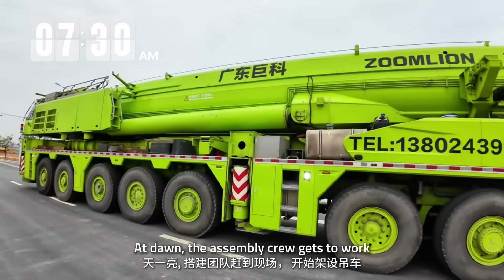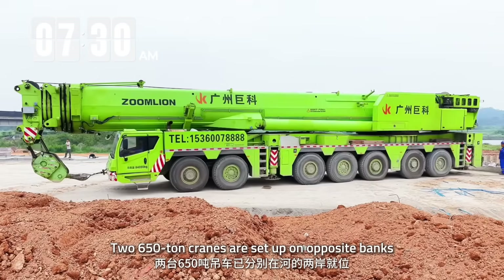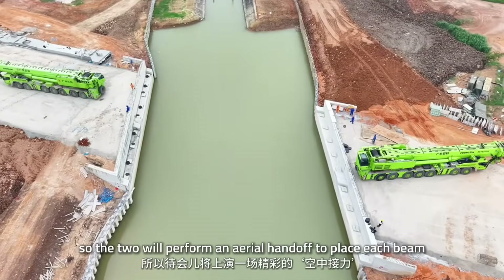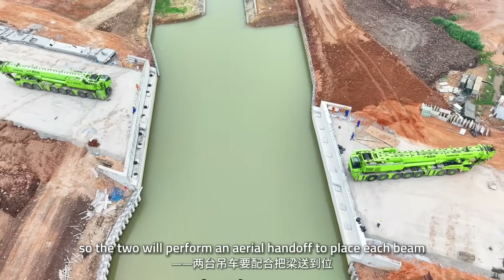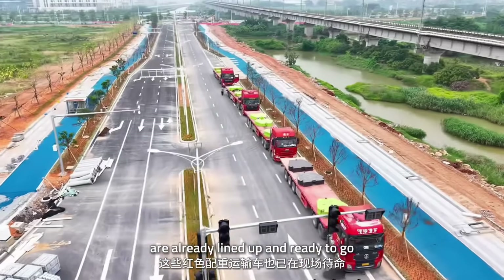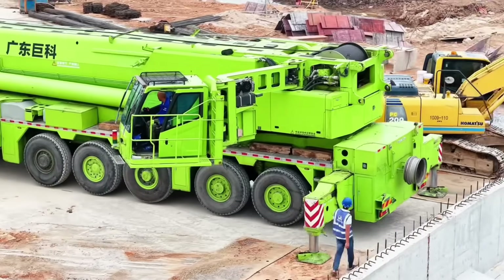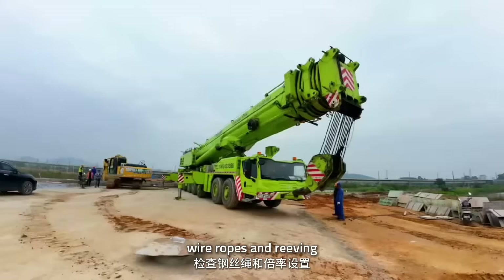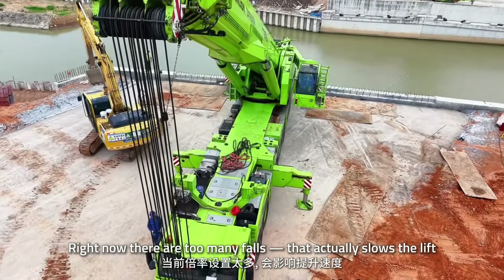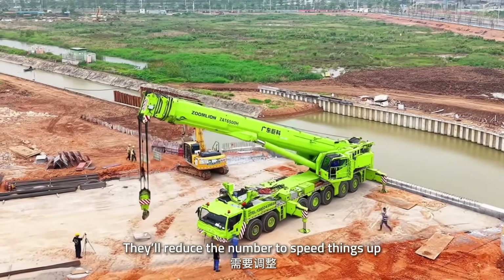At dawn, the assembly crew gets to work. Two 650-ton cranes are set up on opposite banks. One crane can't reach the far side alone, so the two will perform an aerial handoff to place each beam. Those red counterweight trailers are already lined up and ready to go. Now for the last checks — wire ropes and reeving. Right now there are too many falls, which actually slows the lift, so they'll reduce the number to speed things up.